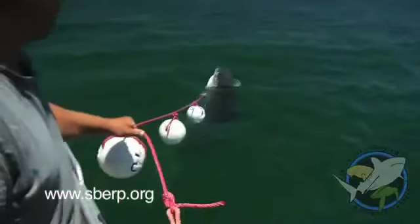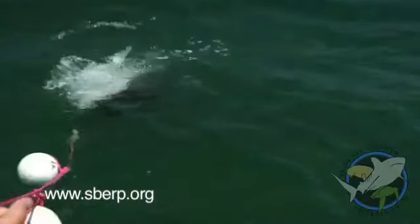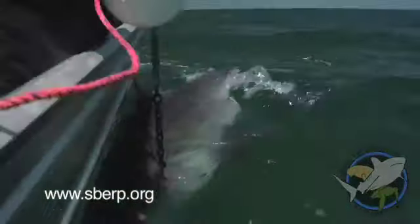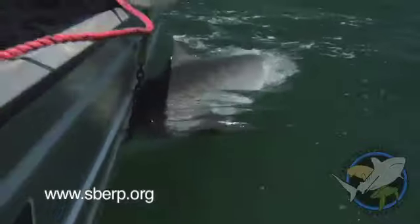It's a big shark. To keep the shark calm, we idle the boat forward to allow a steady stream of water to pass over its gills. To further reduce stress on the shark, we work quickly to collect data.